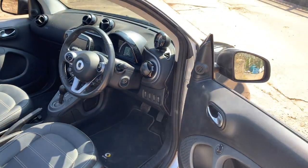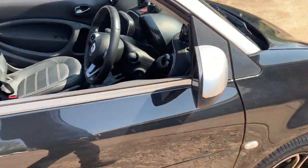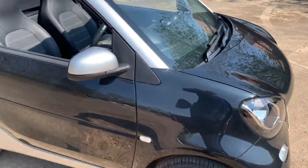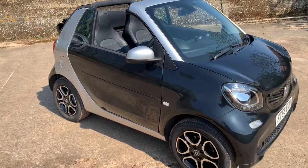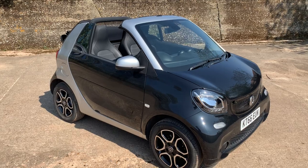I usually drive a Golf R but I'm enjoying driving this — it's good fun. As I say, in the photos we'll show it with the hood fully up. It's a full electric system and it works perfectly.